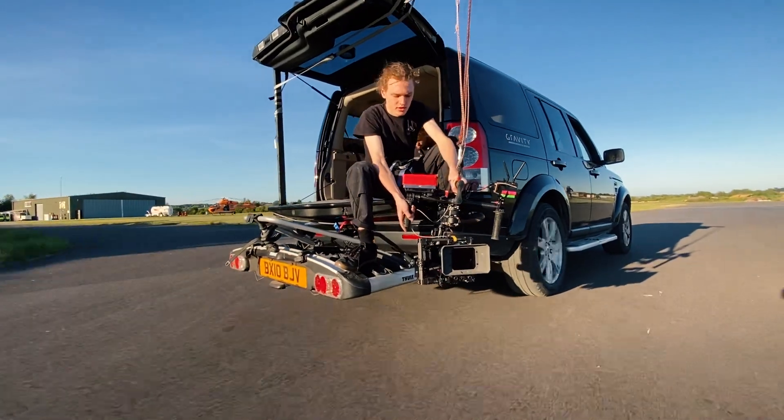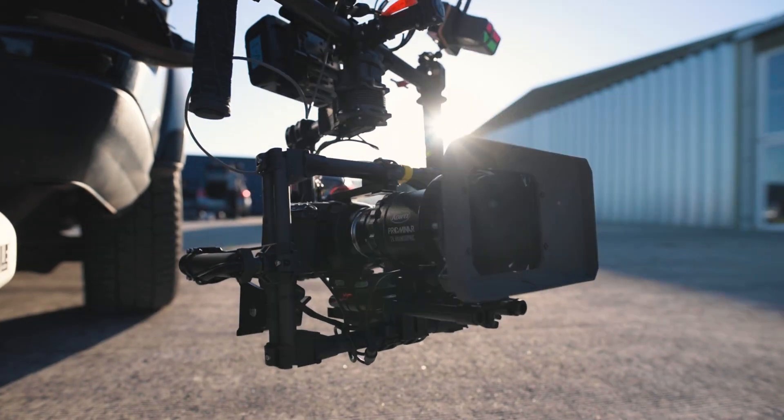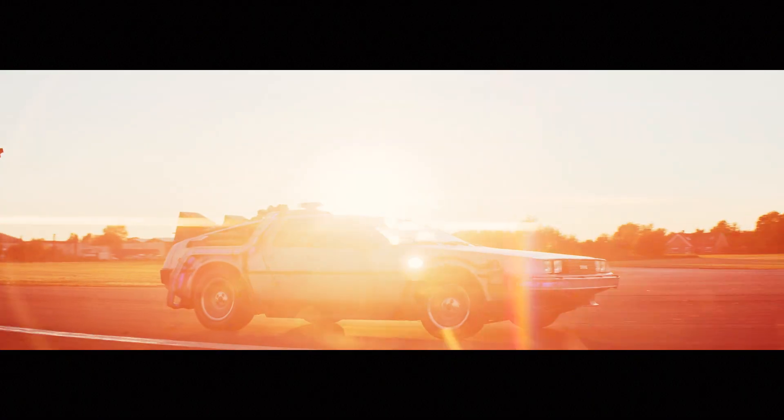With that done, the next thing was the camera rig. We chose to capture this as a one-shot — an honest, no-trickery, cinematic film showing the hoverboard and Time Machine gliding down the runway together. To make this shot as beautiful as possible, we'd shoot on an anamorphic lens. This lens produces a filmic wide shot with stretched lens flares that should look absolutely incredible at sunset.